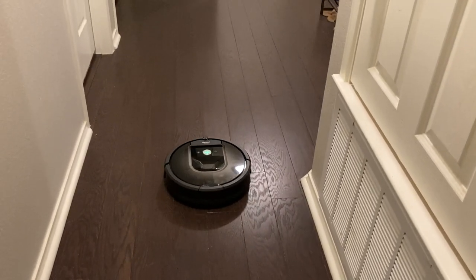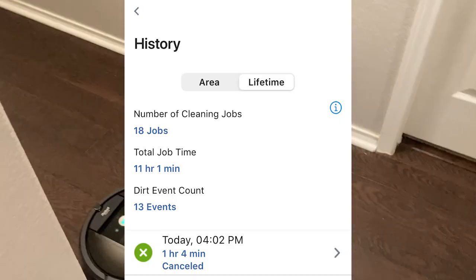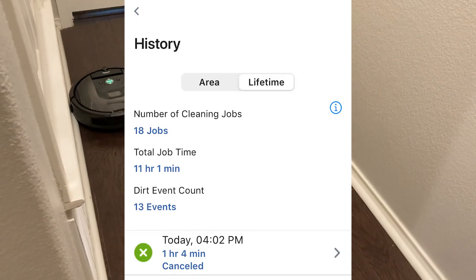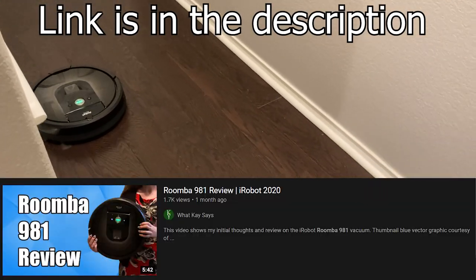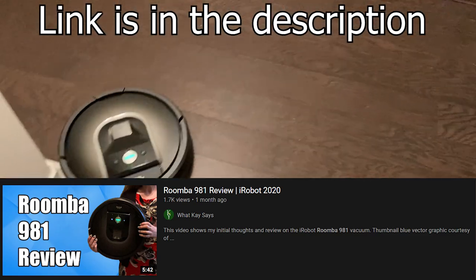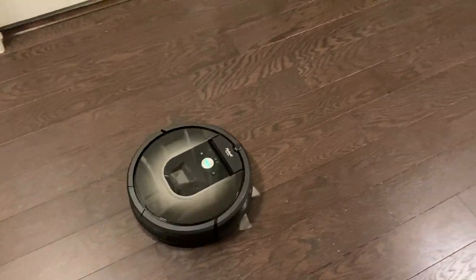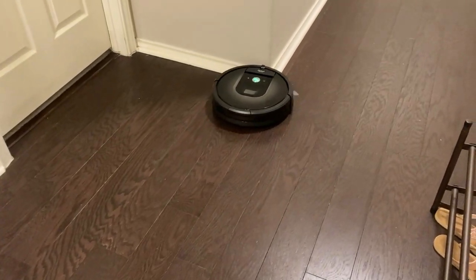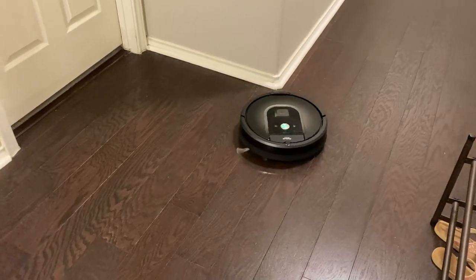I've had my Roomba 981 for about a month now. According to the app, I've used it 18 times for a total of 11 hours, which is quite a lot. I did make an initial review with just my initial thoughts on the Roomba, and I hope you check that out because it has some additional information. But today I'm going to talk about the pros and cons I've noticed in the last month, and whether it's worth buying.